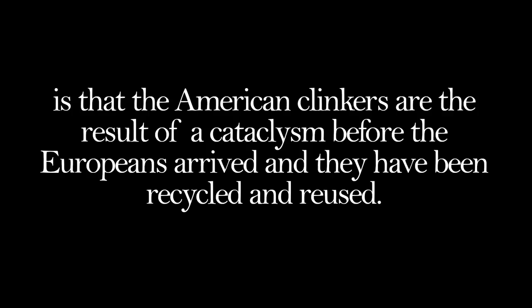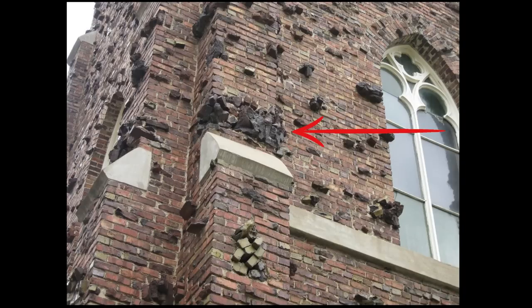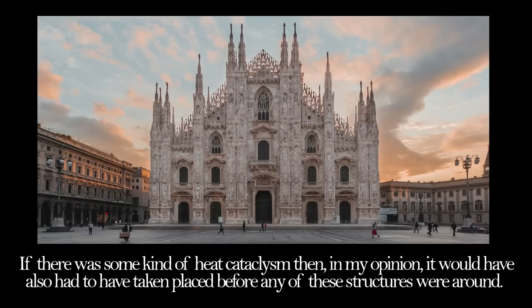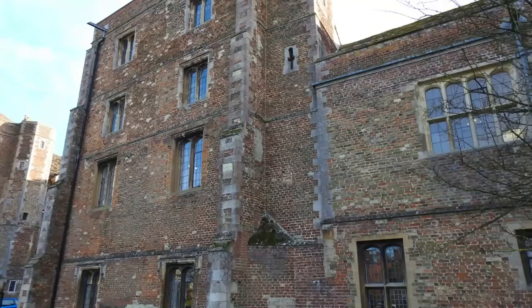Another potential argument is that the American clinkers are the result of a cataclysm before the Europeans arrived and they have been recycled and reused. But again, any cataclysm of such heat would not partially vitrify and be selective in terms of what areas of the bricks were affected - it would melt everything. As Wiseup said, there would be no sand in the world - it would have all turned to liquid and solidified after. If there was some kind of heat cataclysm then in my opinion it would also have had to have taken place before any of these structures were around - before the cathedrals, the classical stuff, the kilns. They would not survive it. There are brick structures from the 1400s still standing and intact.